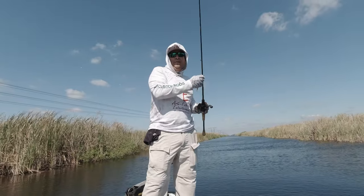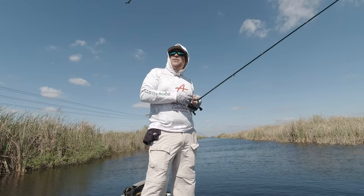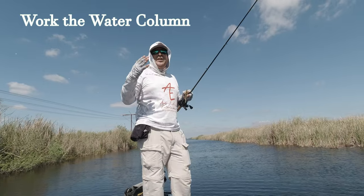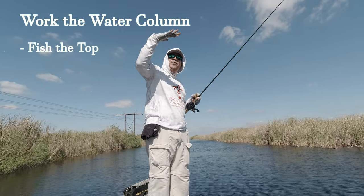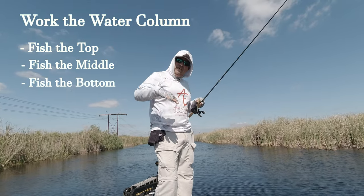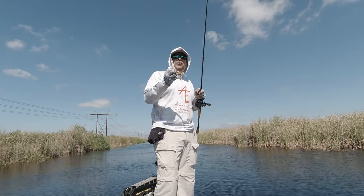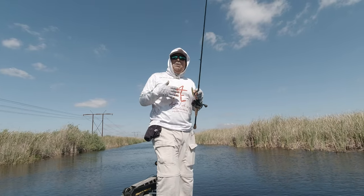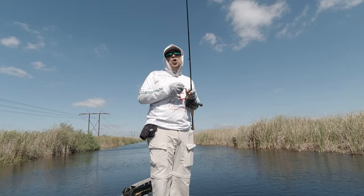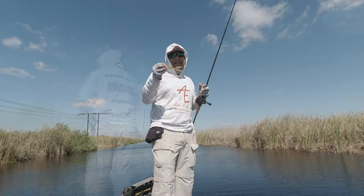I especially like the fluke as a search bait — if you're a power fisherman with a tendency to fish quick, the fluke lets you work the water column fairly fast. You can test if they're on the surface, in the middle of the column, or on the bottom. By adjusting the depth of the fluke, I can read the mood of the fish. Once I know where in the water column the bass are operating, I can change baits to target bigger fish.